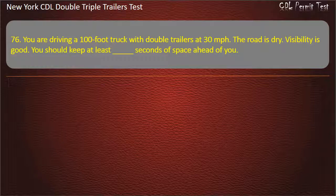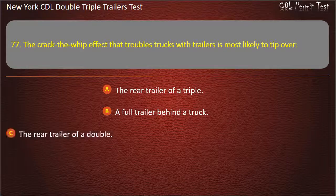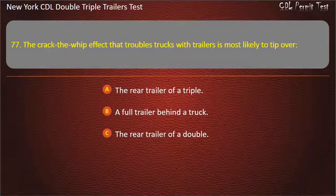Question 76: You are driving a 100-foot truck with double trailers at 30 miles per hour. Visibility is good. You should keep at least how many seconds of space ahead of you? Options: 11, 10. Question 77: The crack-the-whip effect that troubles trucks with trailers is most likely to tip over. The rear trailer of a triple. A full trailer behind a truck. The rear trailer of a double. Answer: The rear trailer of a triple.